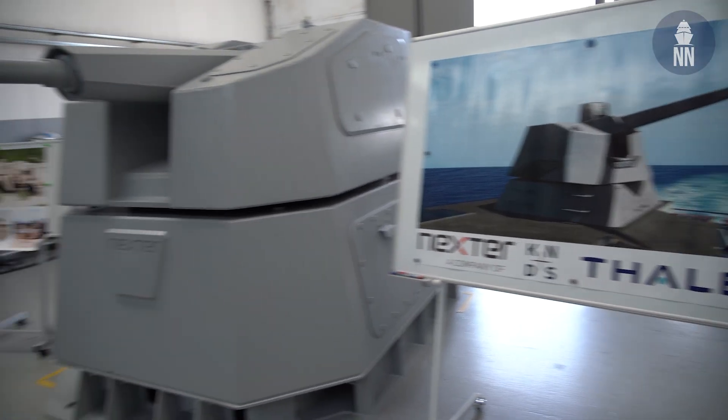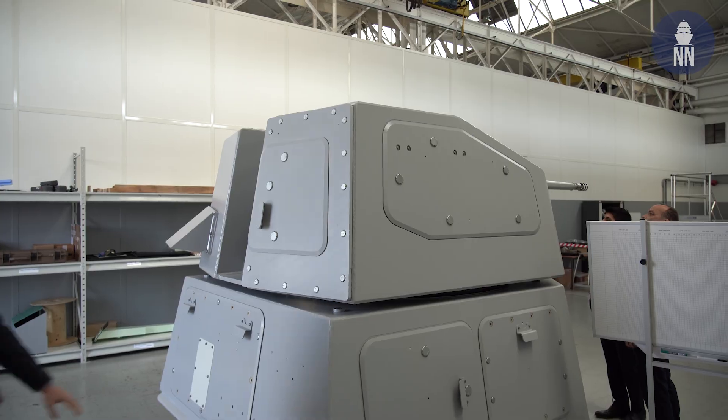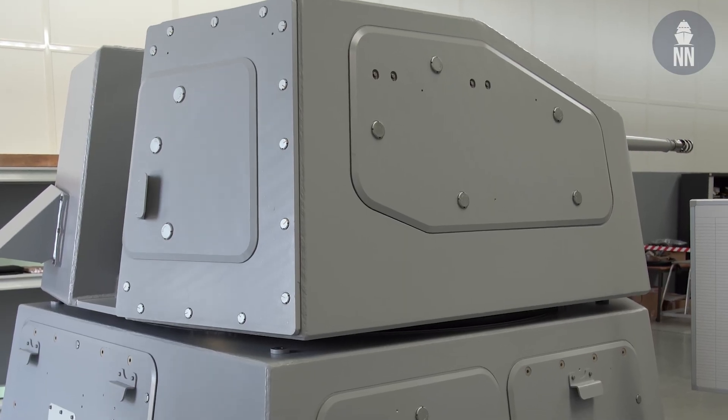Hi everyone! Today I'm visiting Nexter Systems near Versailles, south of Paris. They are showing us exclusively the new Rapid Fire naval gun system, which they are developing in collaboration with Thales, the French Defence Electronics Company.